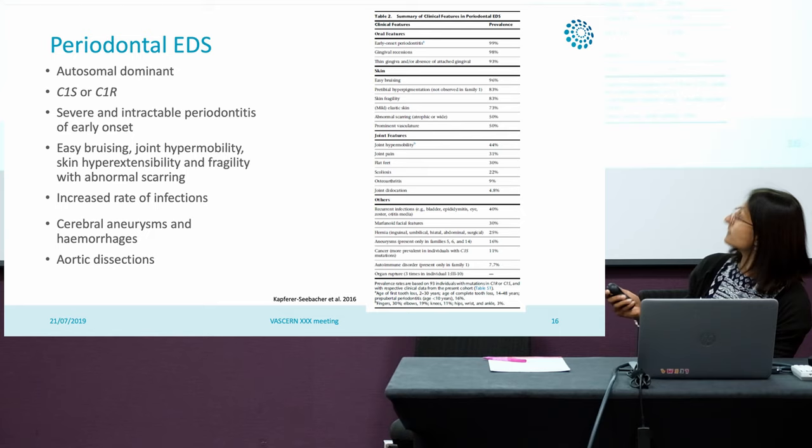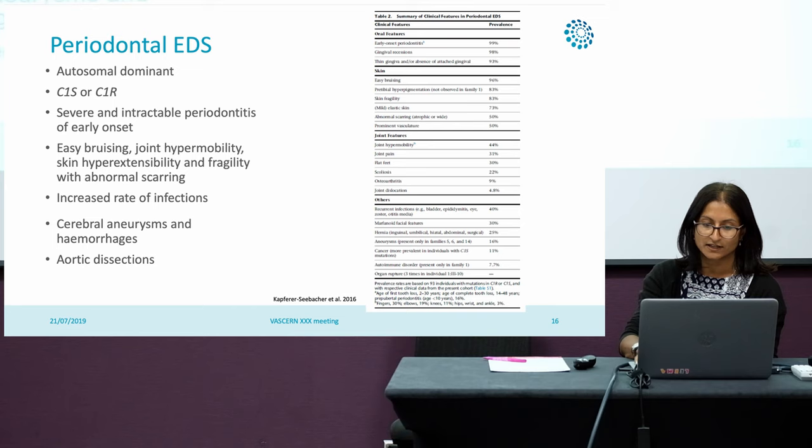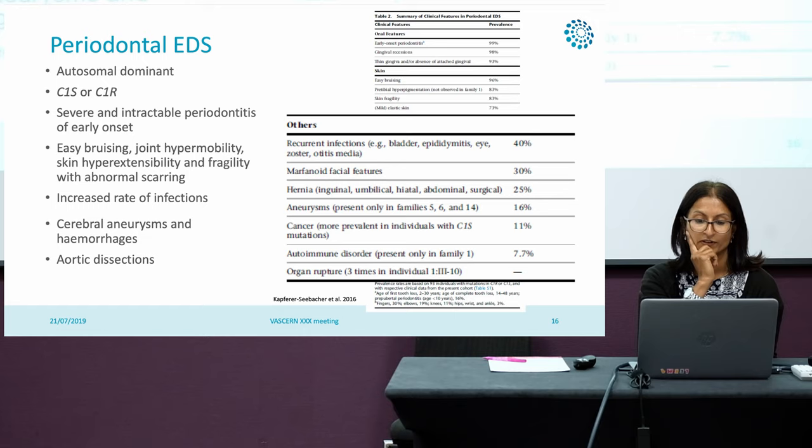Whilst you may not be able to see this clearly, there are lots of oral, skin, and joint features, but if we look at this section in a bit more detail, you'll see that aneurysms have been reported in 16% of cases.